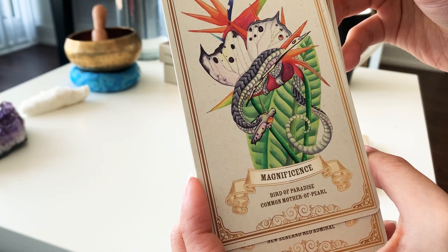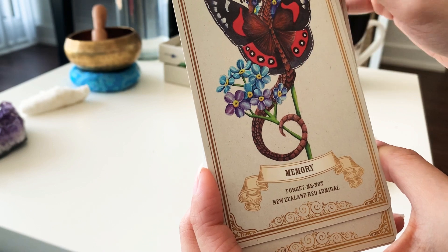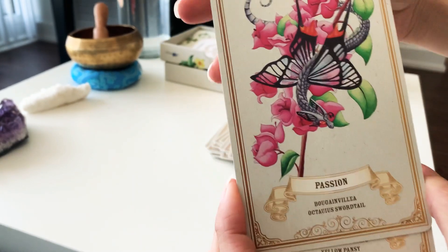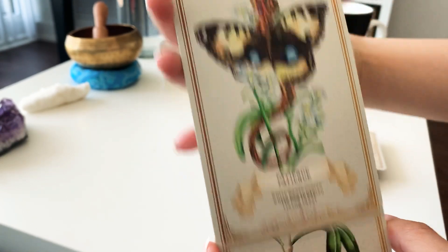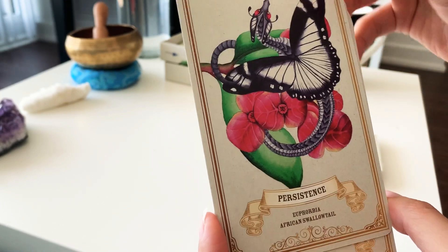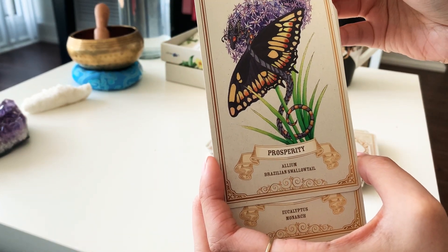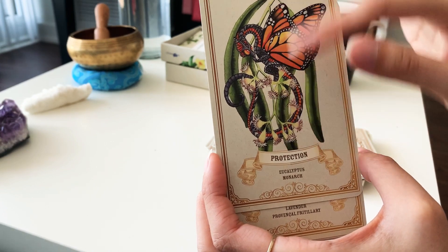Magnificence. Memory - forget-me-not, beautiful. The cards are really nice quality. Good thickness and a nice touch to them as well. Passion. Patience. Peace. Persistence. Pride - I like it. Protection with eucalyptus - wow, the details!